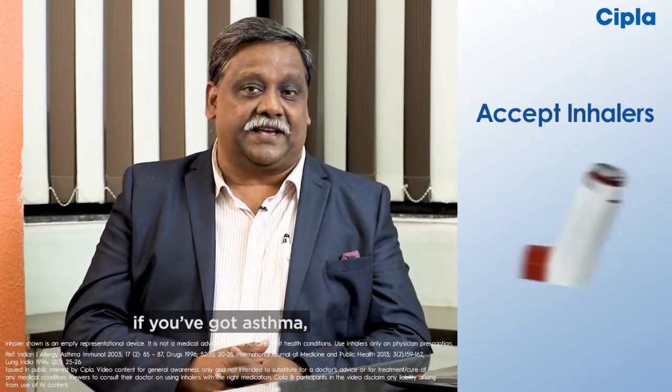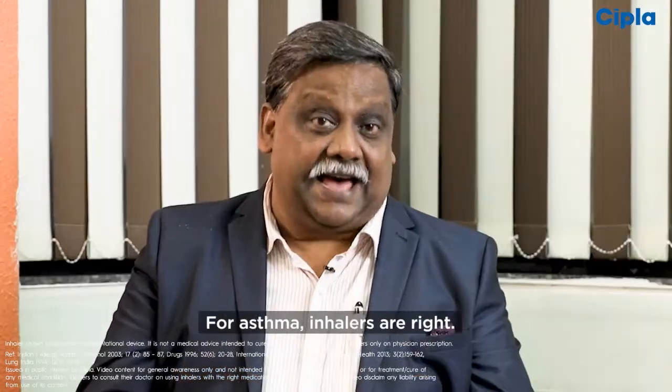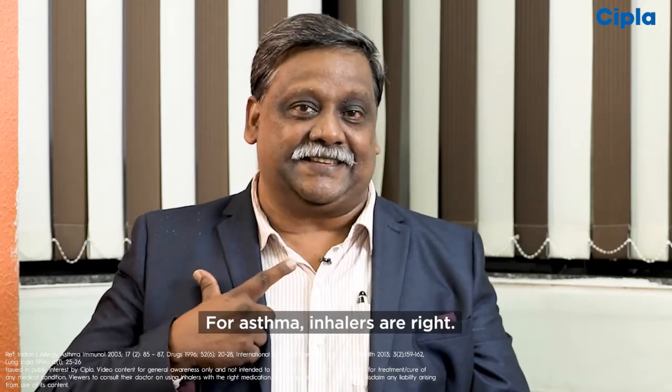So remember, if you have got asthma, use inhalers as advised by a doctor. Asthma ke liye inhalers sahi hain.